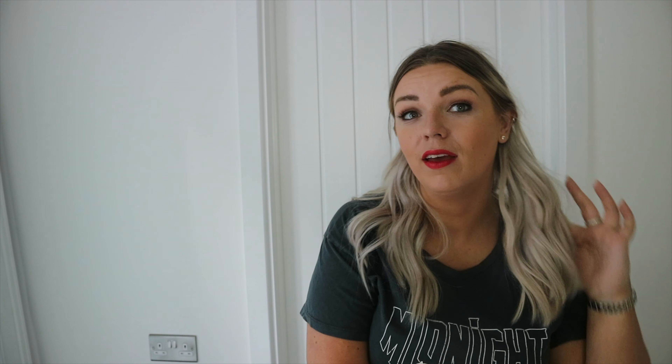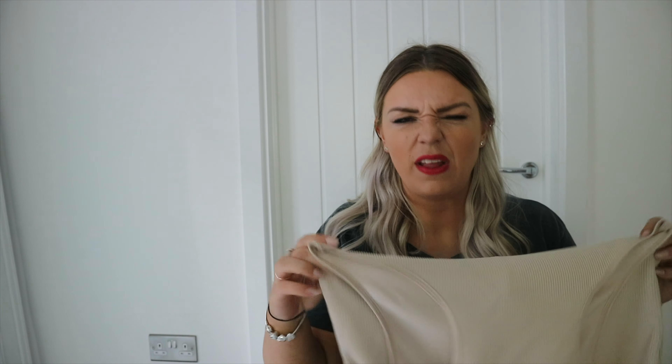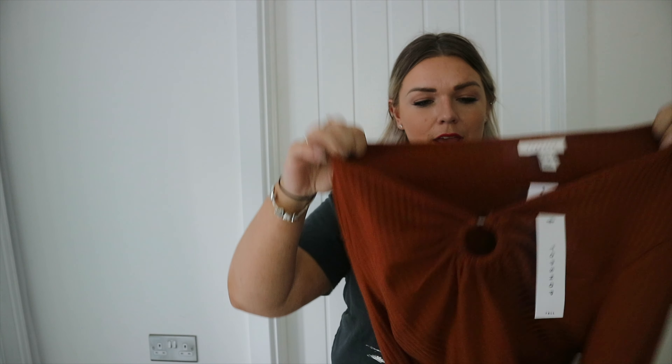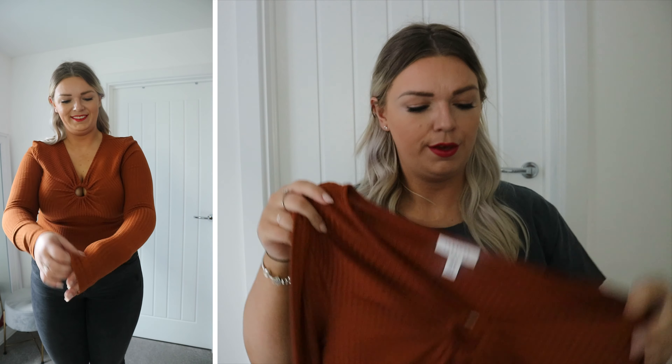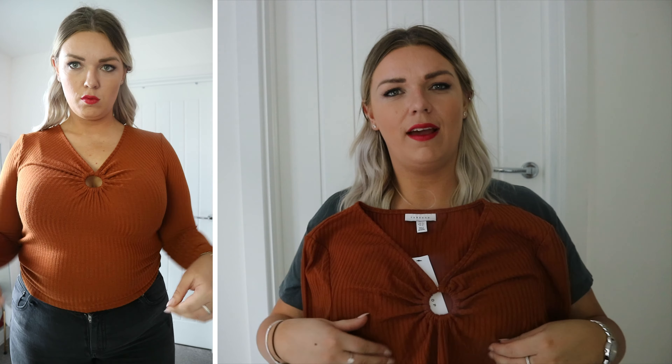Fit wise, I got this in a 16. I'm kind of like a 16-18 on the bottom and a 14-16 on top, probably more of a 16 on top, so I just went for a 16 so it'd fit on top. I was worried about fitting my bum in it but it wasn't really an issue — there seemed to be plenty of room. Sizing is probably accurate, if not a little bit big. The only problem was this bit was a bit gape-y — you could see down the side of the top, which is a bit weird. I definitely wore it with the wrong bra.